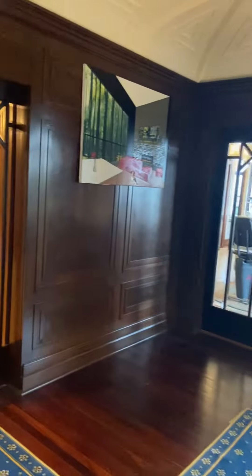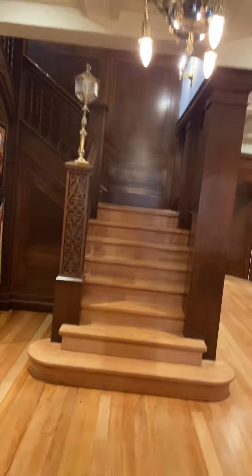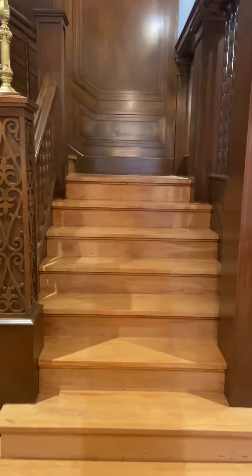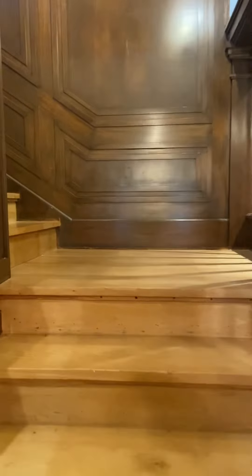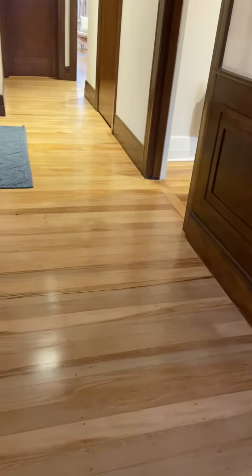It also has great views, unfortunately we can't see them today. Now take a wander upstairs. The owner has requested no high heels or shoes of that effect that could damage the floors, because obviously it was quite a big investment to get it like this.